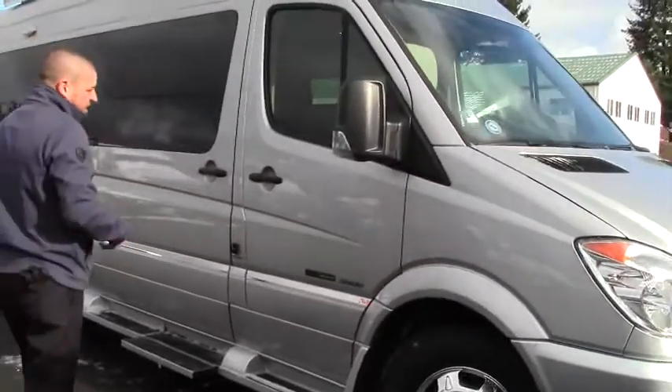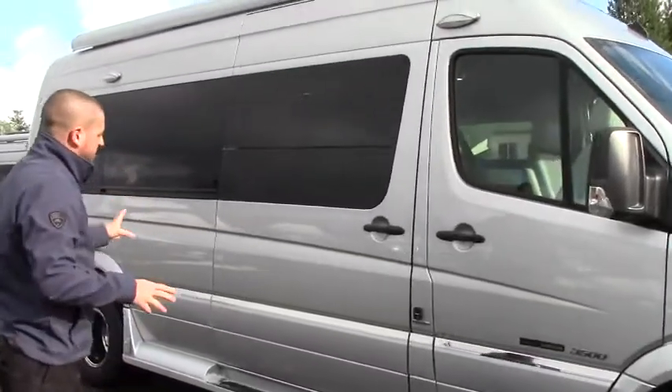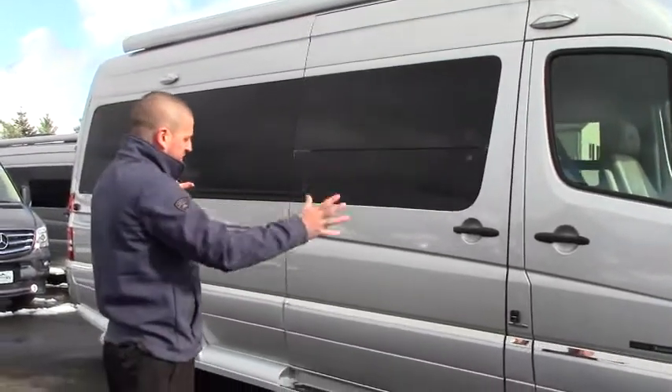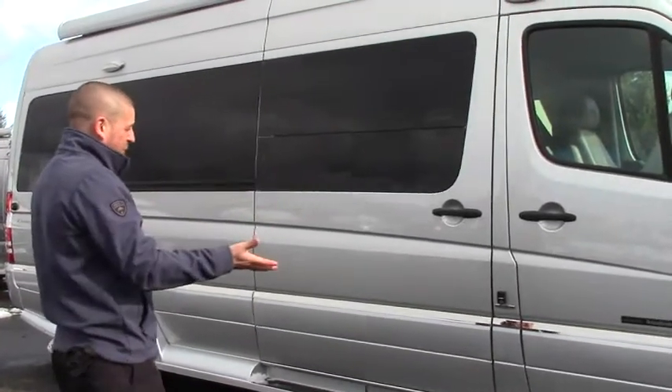22 feet, 9 inches long. They make a great looking coach. As you look down the outside of this, there's not a lot of big decals, not a lot of big markings. Very inconspicuous way to travel around with a home.